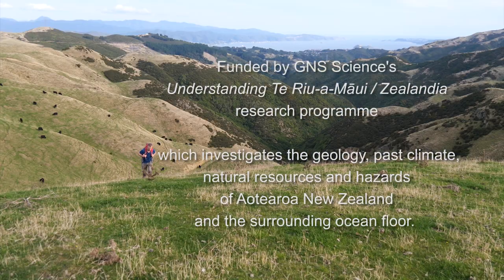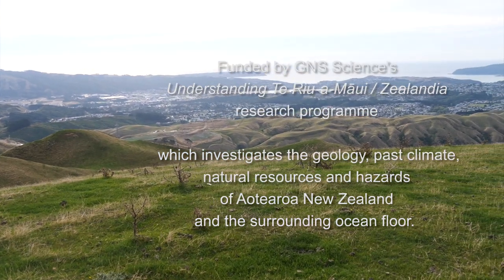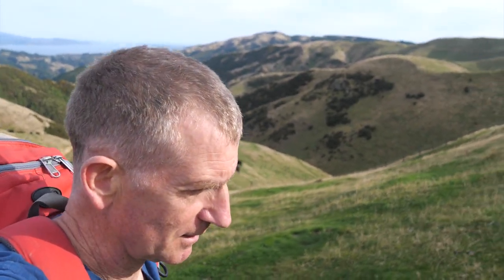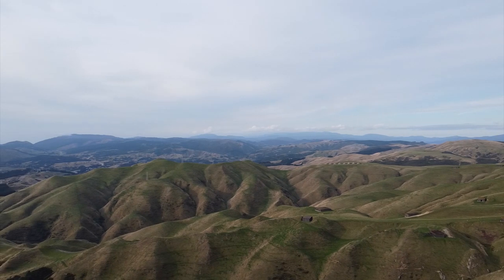I am walking in the hills, the western hills, near Wellington. In New Zealand, that's the harbour over there behind me. What I want to do is tell you what these hills are actually made of.